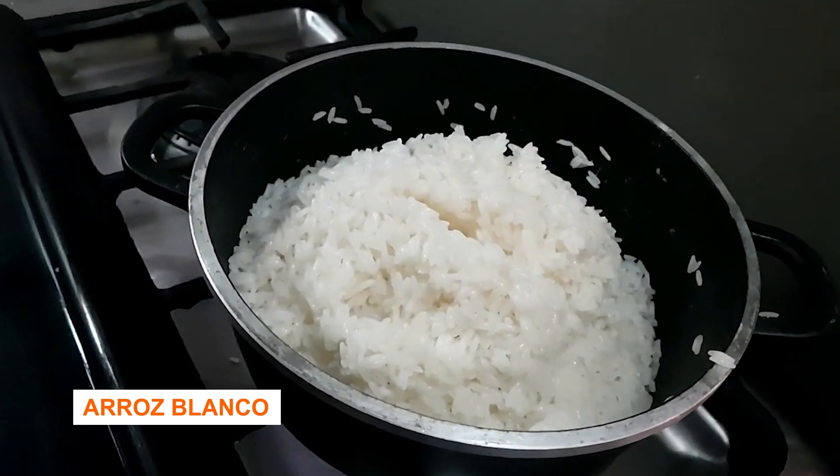Salami, mangú, maybe onions, queso frito, fried eggs. Arroz blanco — white rice. That's amazing, but they serve everything with white rice.